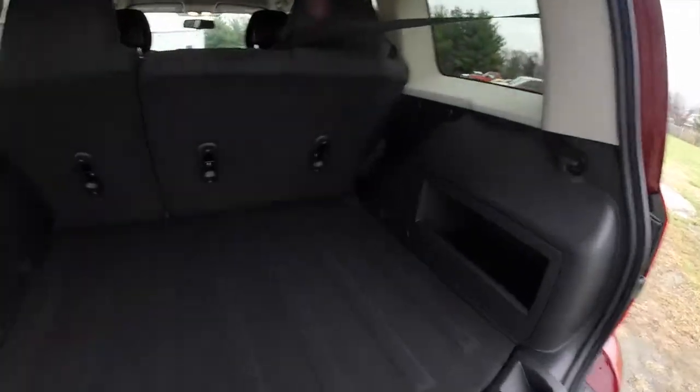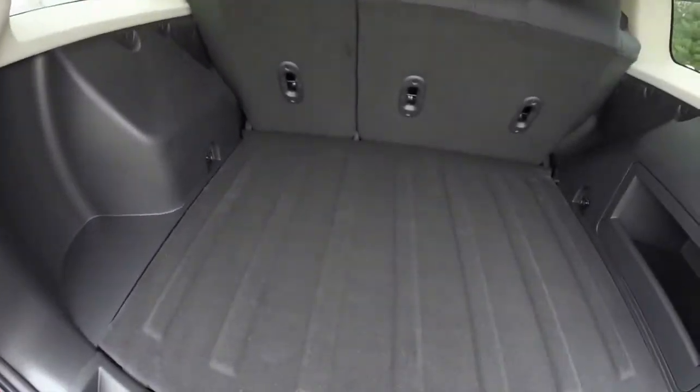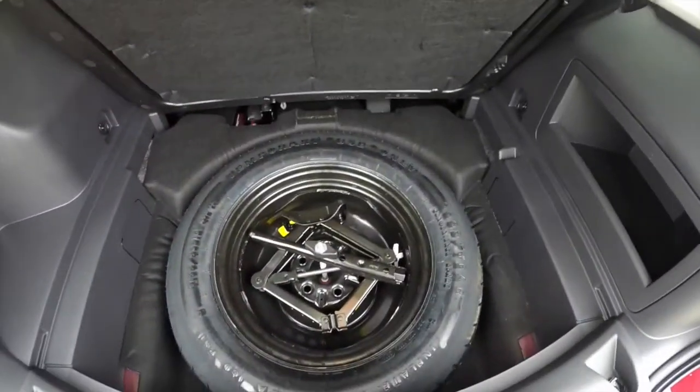Let's take a look at the luggage area. It has a nice flat load floor with tie down hooks in 4 different places. There's also a handy storage cubby, along with a spare tire and jack.